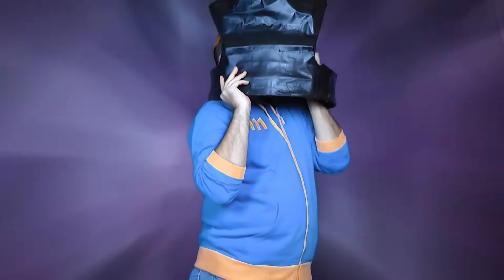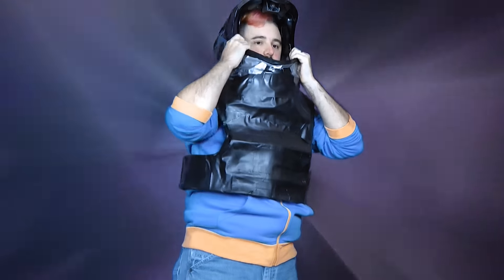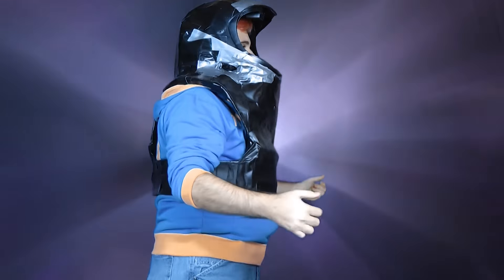Here, you gotta put on your power armor. Never mind that there's a huge cave spider in there. There we go. There. All right. Where's my gun?